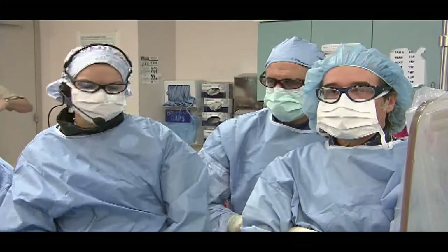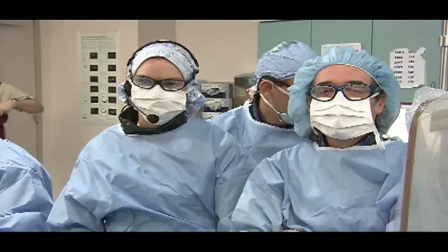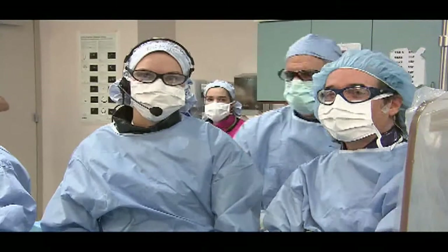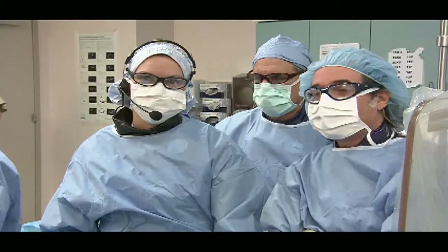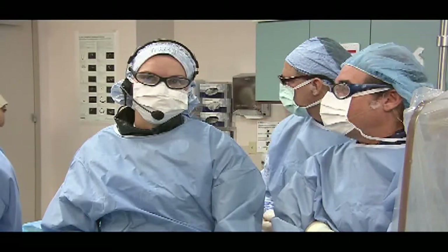Gentlemen and lady, you are live. Good morning. Welcome to Cath Lab 6. I'd like to introduce my colleagues, Dr. Jim Beninotti, who you all know well, and Dr. Carrie Campbell. Carrie, let's go ahead and present the case.